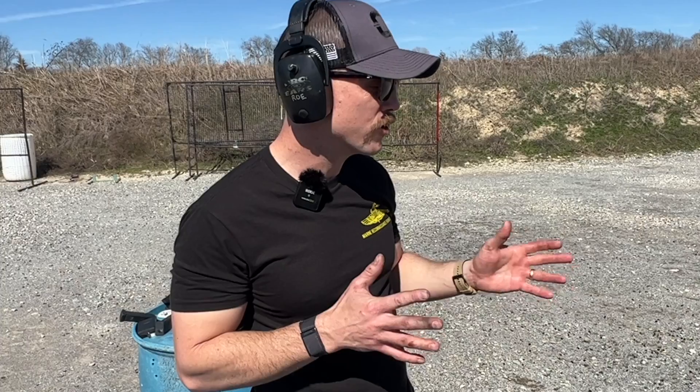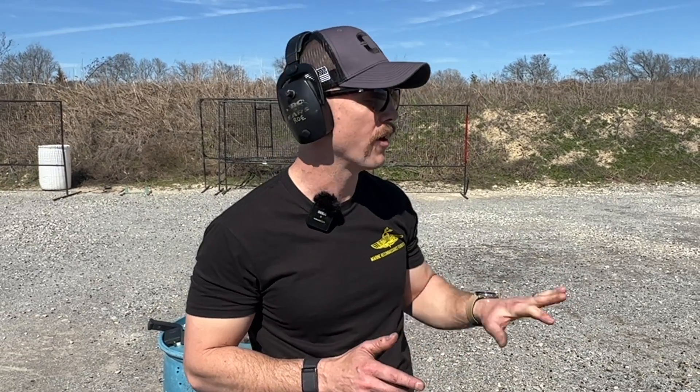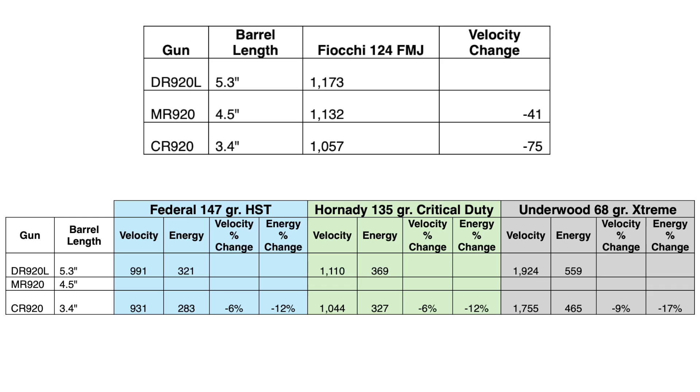There's no question the DR920L's five-plus inch barrel picks up a lot of velocity on all of these loads. That's what we got for you this week and we will see you next time.